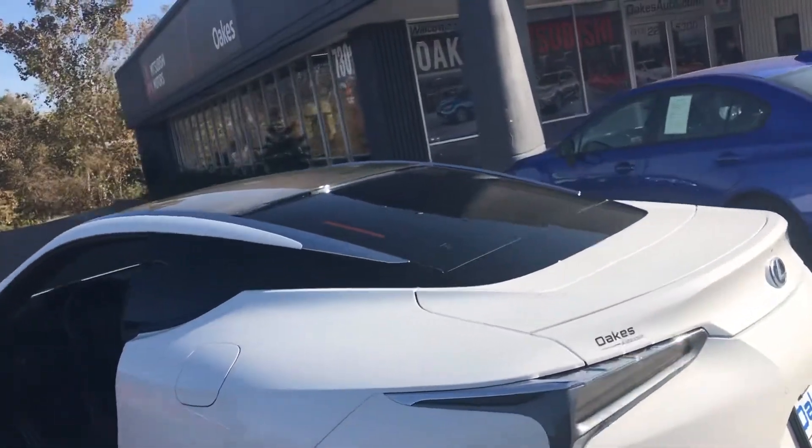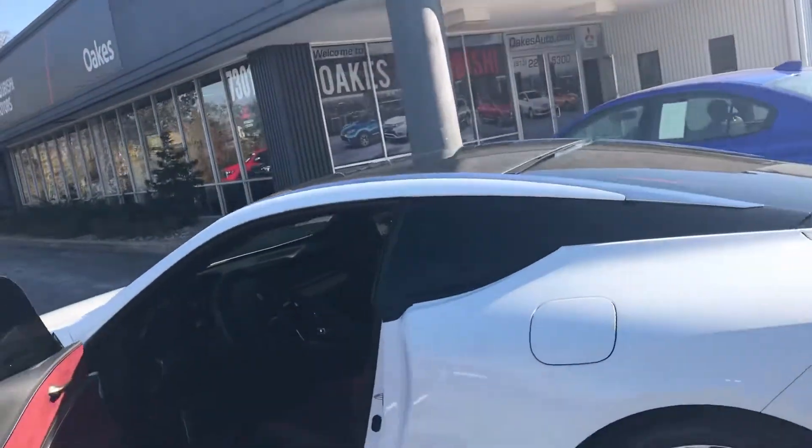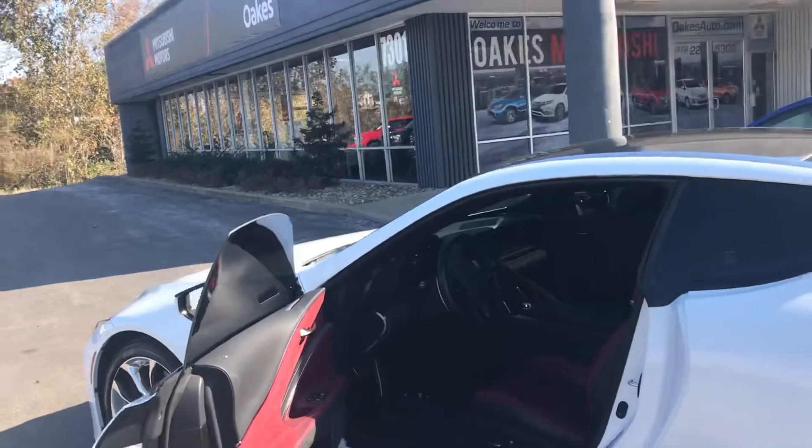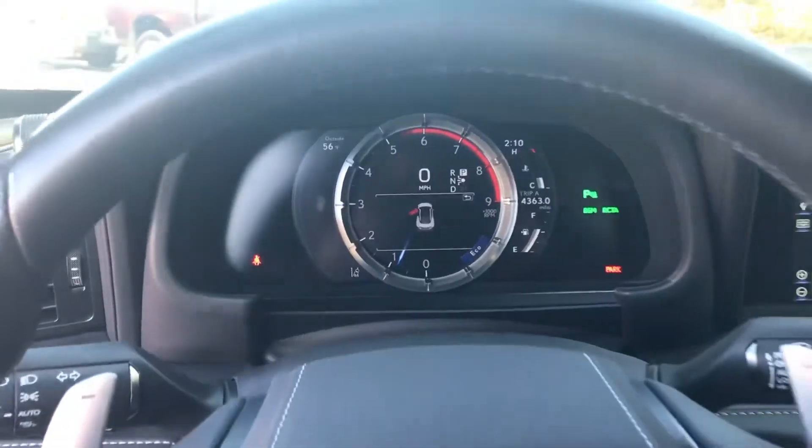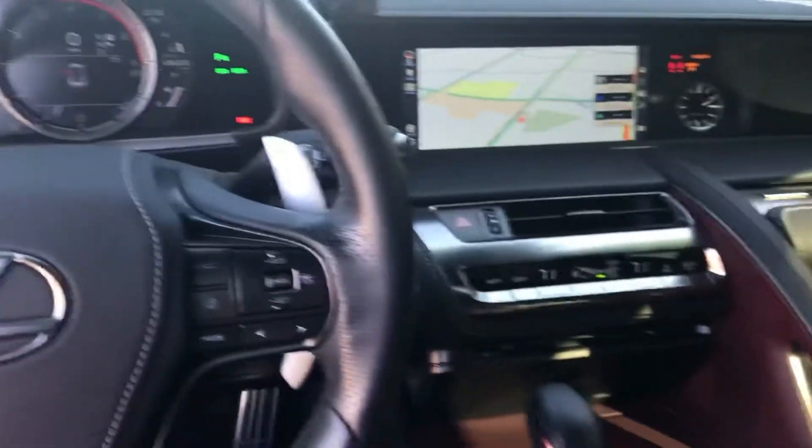Here at Oaks Auto in Kansas City, Kansas. Have a great day. Functionality on the vehicle is in pristine condition.